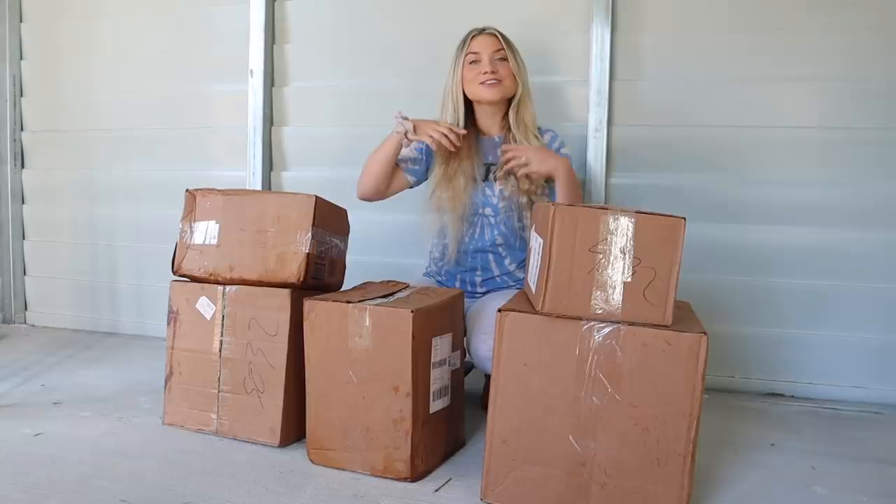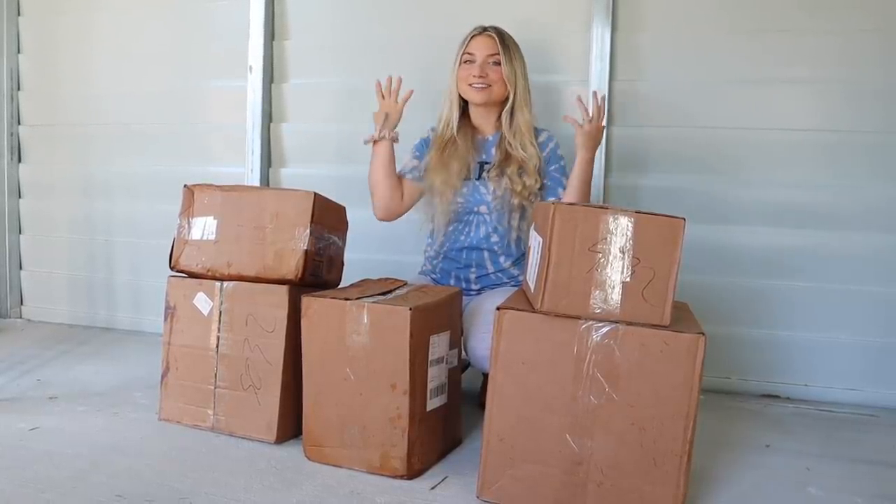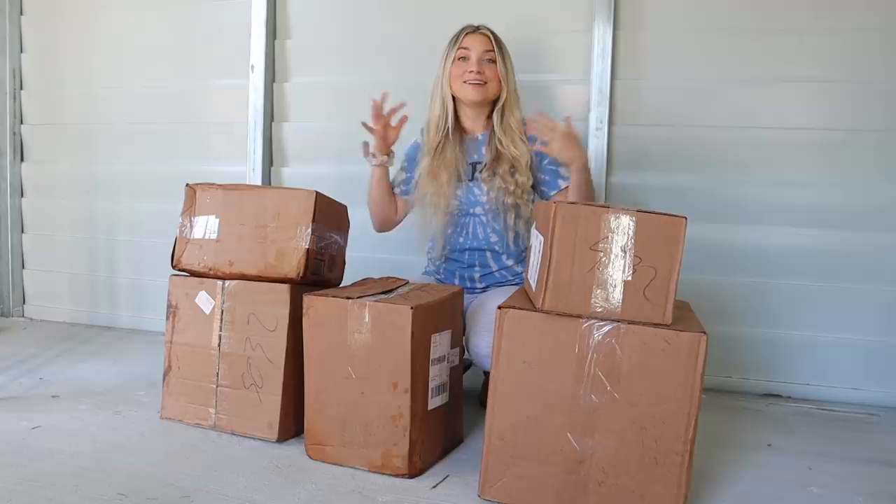Hey, Farm Fam, and welcome back to my channel. For those of you that are new, welcome. I'm so excited for today's video, because as you guys can see, it is a tack haul, and not just any tack haul.